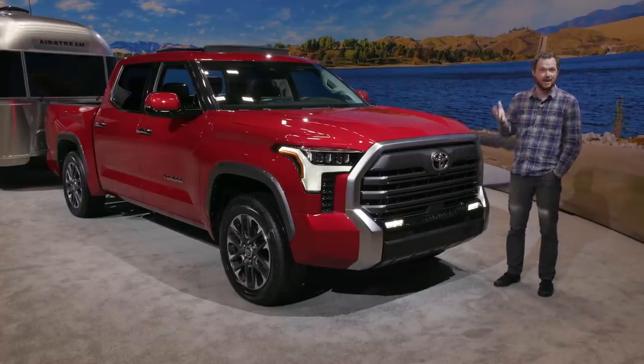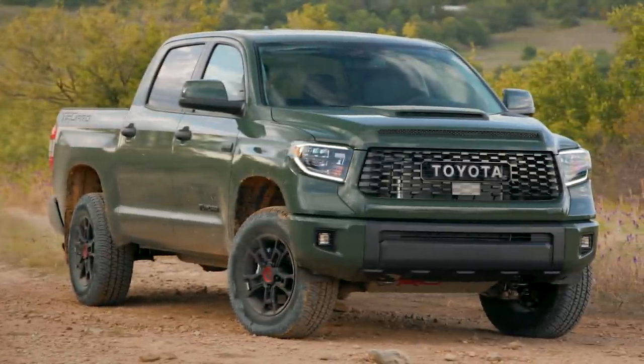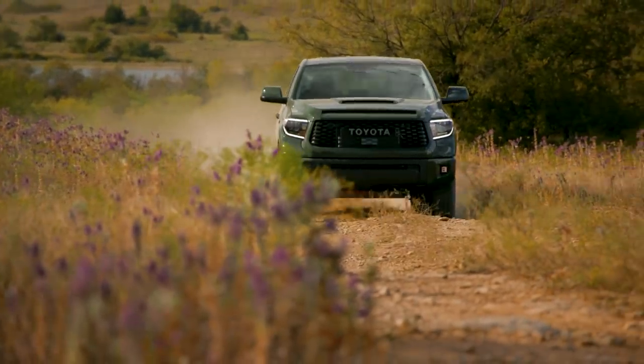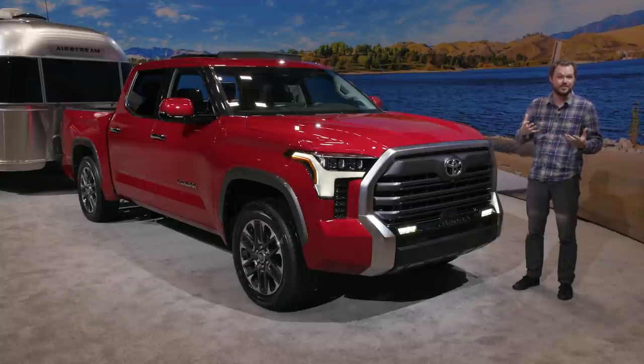I've got a confession to make. I know it's old and it has kind of awkward styling, but I actually really like the current generation Tundra. It's definitely showing its age, but there's something so lovable about that fantastic V8 soundtrack, spacious interior, beautiful highway ride, and off-road capability right out of the box. However, today's customer demands even more than that — they want the best in infotainment and connectivity, and they want efficiency that that thirsty powertrain just can't deliver.